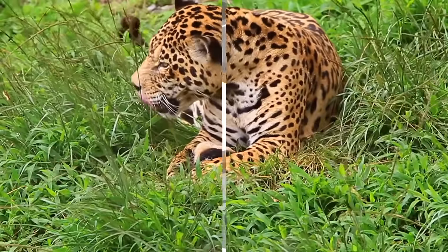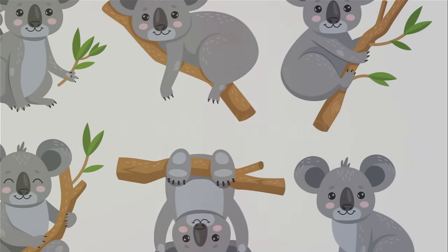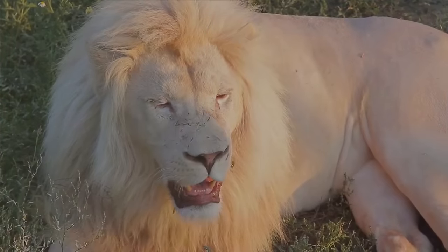The excitement continues with K. K is for koala. Watch it ascending language trees. It leaps into L. L is for lion. Marvel at its majesty in our ABC safari.